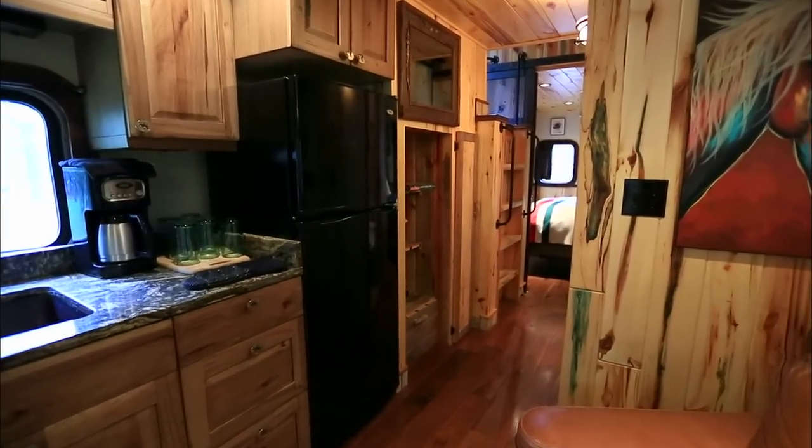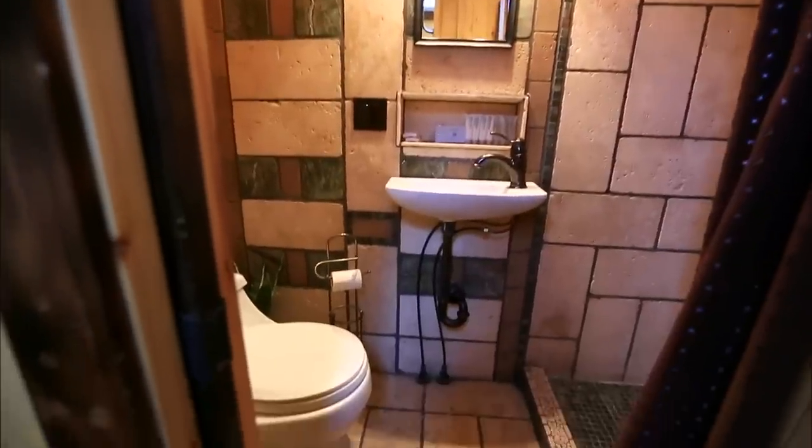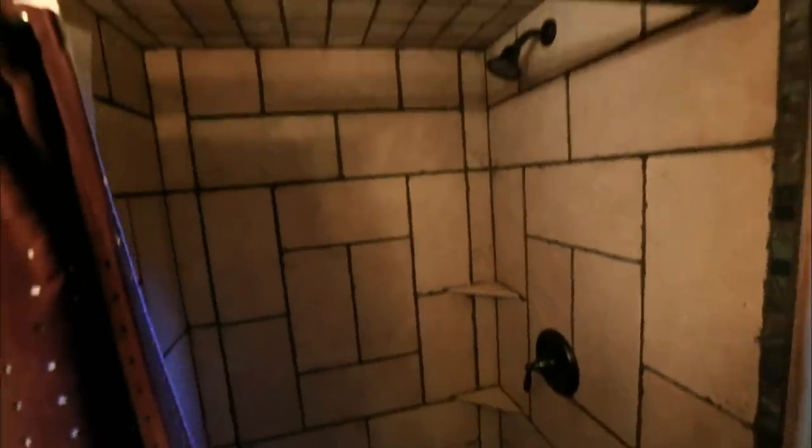Just past the main living area is a full bathroom with a shower and rustic tile pattern that works really well with the overall Western Montana design.